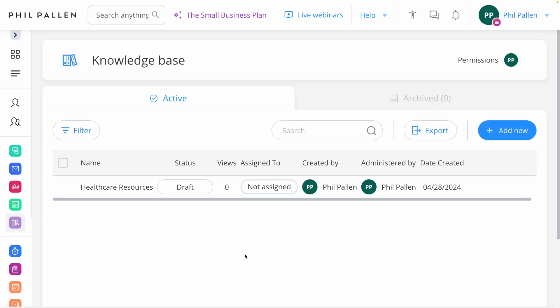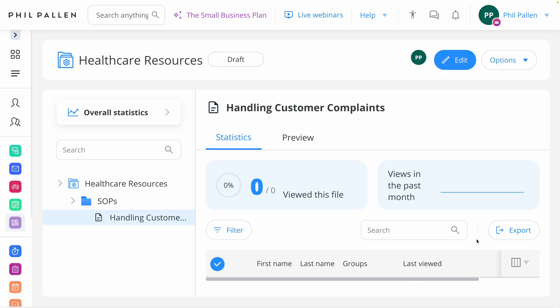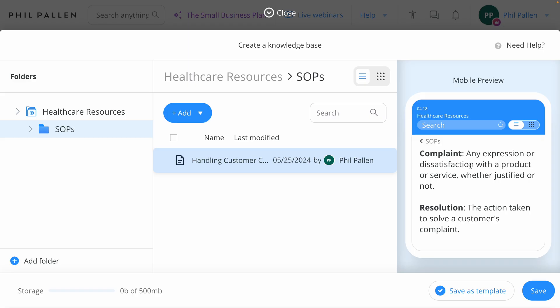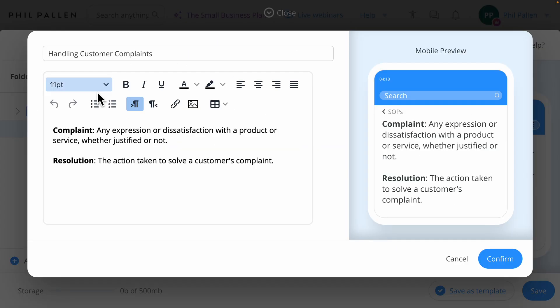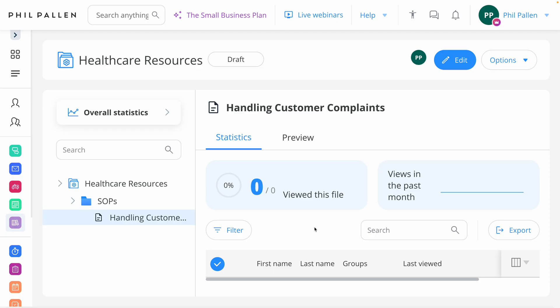Let's go down to knowledge base — I really love this for healthcare. You can have all of your resources in one place, such as SOPs, standard operating procedures. I only have one here as an example, but imagine having hundreds if you needed them. Let's select edit so you can see the type of content you can have here. Connect Team always shows a mobile view, which is really helpful. All kinds of formatting options — you can add images, links, anything else you need. By documenting these processes, it better positions you for training or conflict management. Once the knowledge base is in use, you'll be able to access statistics. That is awesome.